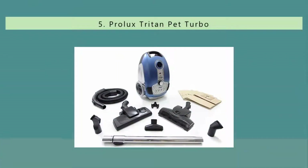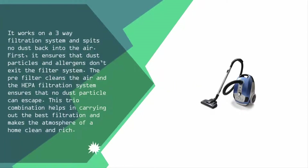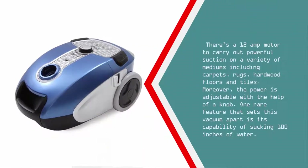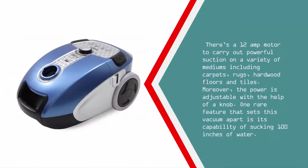Starting our list at number five, it works on a three-way filtration system and spits no dust back into the air. First, it ensures that dust particles and allergens don't exit the filter system. The pre-filter cleans the air, and the HEPA filtration system ensures no dust particle can escape. This trio combination keeps the home atmosphere clean. There's a 12-amp motor for powerful suction on carpets, rugs, hardwood floors, and tiles. The power is adjustable with a knob, and one rare feature is its capability of sucking 100 inches of water.